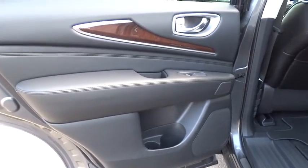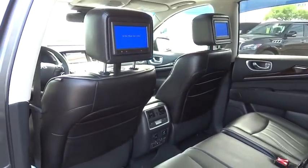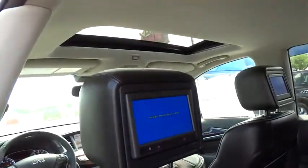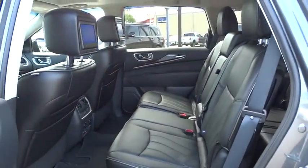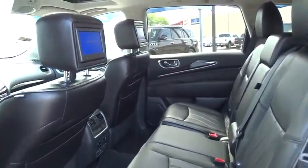Aluminum wheels, auto dimming rear view mirror, PPO, keyless entry, floor mats, four-wheel disc brakes, AM FM stereo radio, universal garage door opener, FWD, rear defrost, climate control.